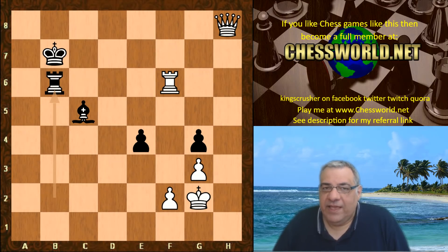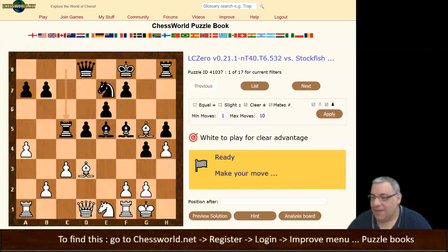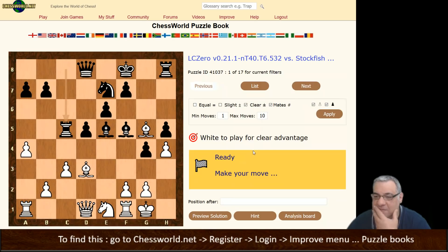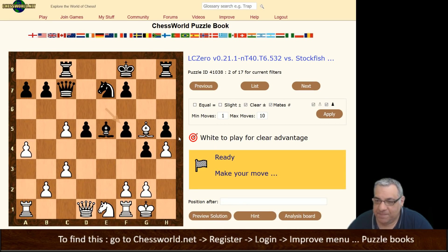It was an interesting, controlled game in the advanced Caro-Kann - a good advert for that variation. Nigel Short's Bishop e2 in action in this very high level engine game - maybe Nigel will be pleased. If you enjoyed this game video, please click on the top left box which should appear shortly. Become a member of chessworld.net to play against other YouTubers. You can also test yourself from variations covered in this game and other game videos from the improved menu puzzle books option.